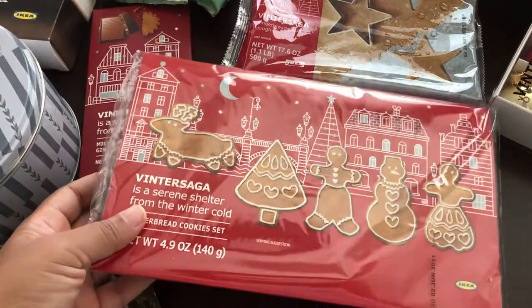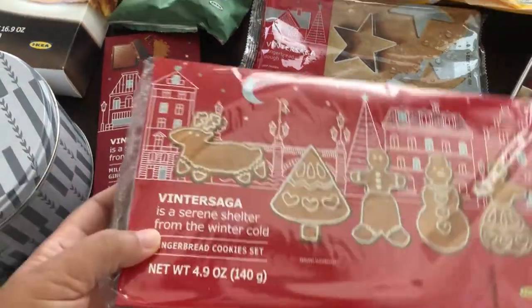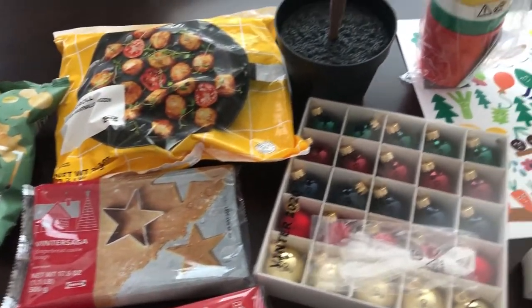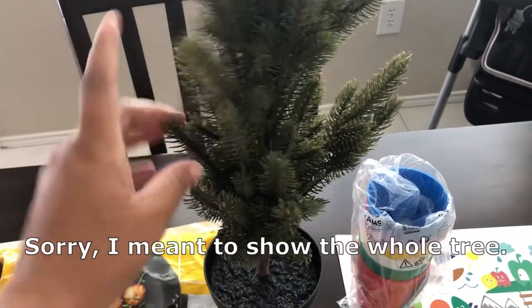Then I grabbed this gingerbread cookie set - I think it was like $3.49. They also had gingerbread house sets as well, but I grabbed this one. I thought it was super cute. You can kind of see the cookies in there on the side.